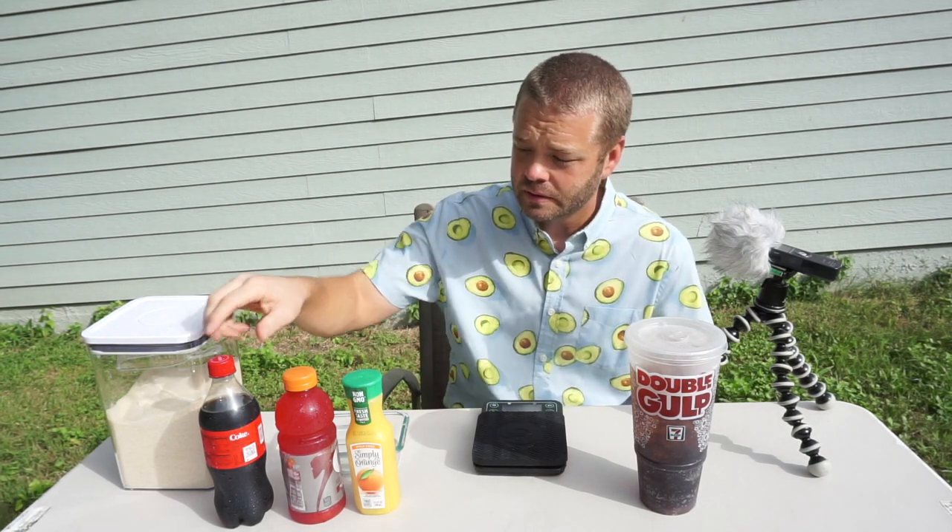I also have a scale. I'm going to measure the sugar in grams, because the amount of sugar in your drinks is measured in grams.